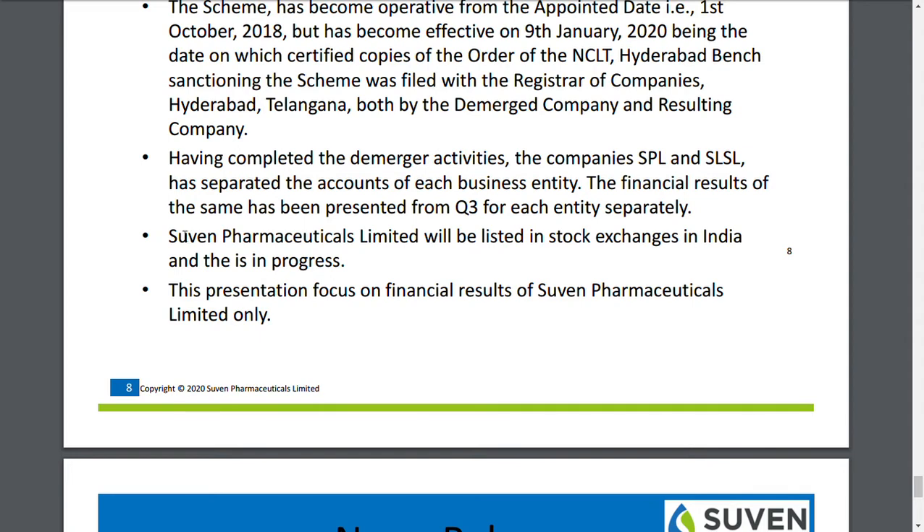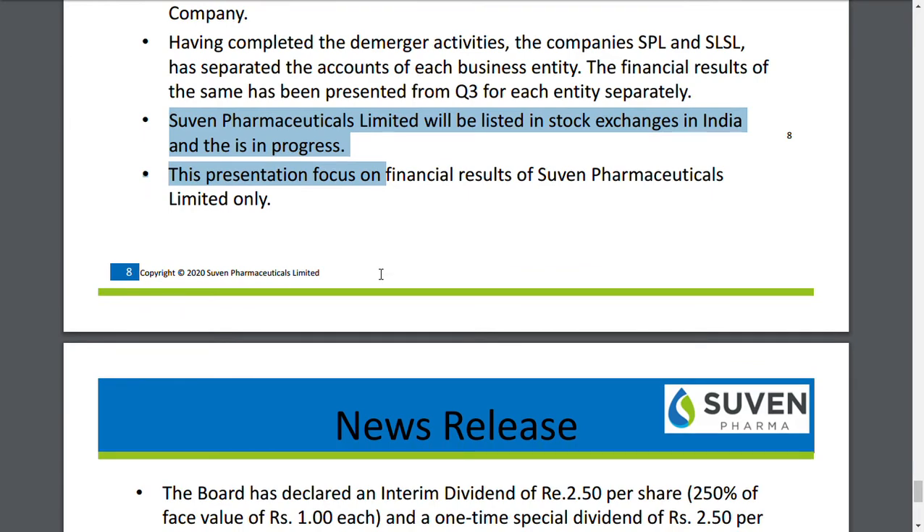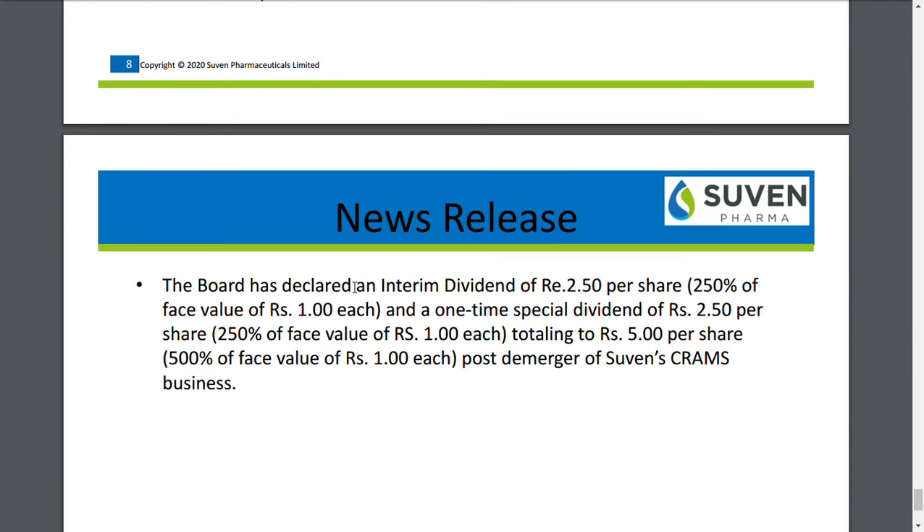This is the second important news. Suvan Pharmaceutical Limited will be listed on the National Stock Exchange in this year itself — within the next two to three months it can definitely be listed. Additionally, the board has declared a dividend of ₹2.50 per share, plus a one-time special dividend of ₹2.50 per share.